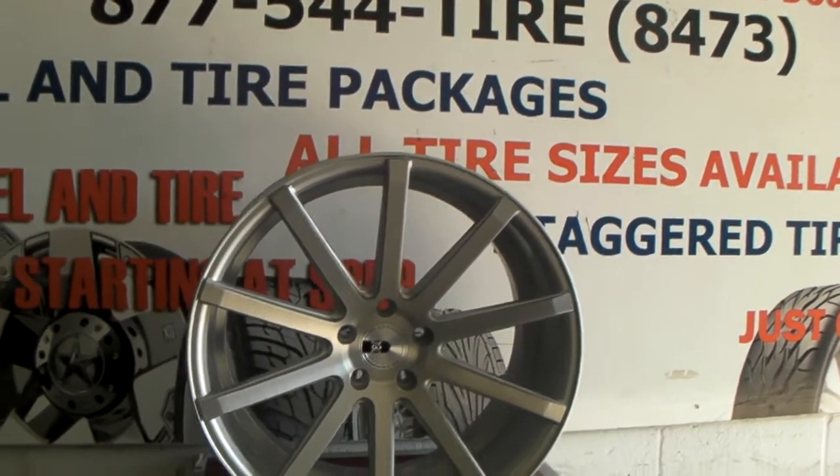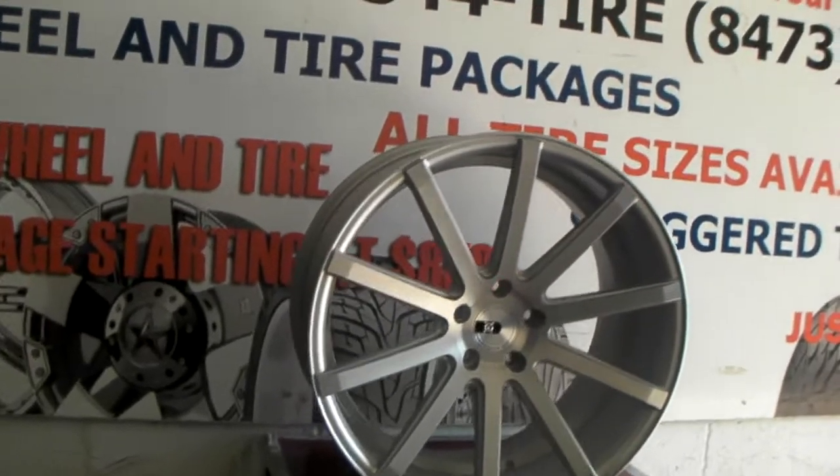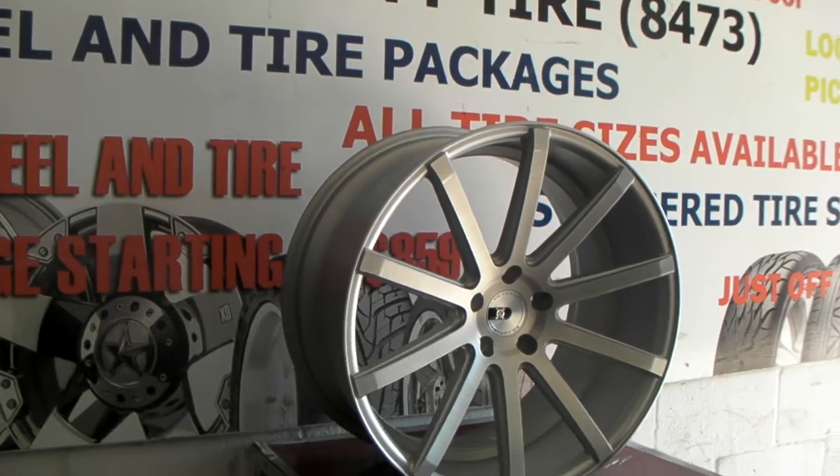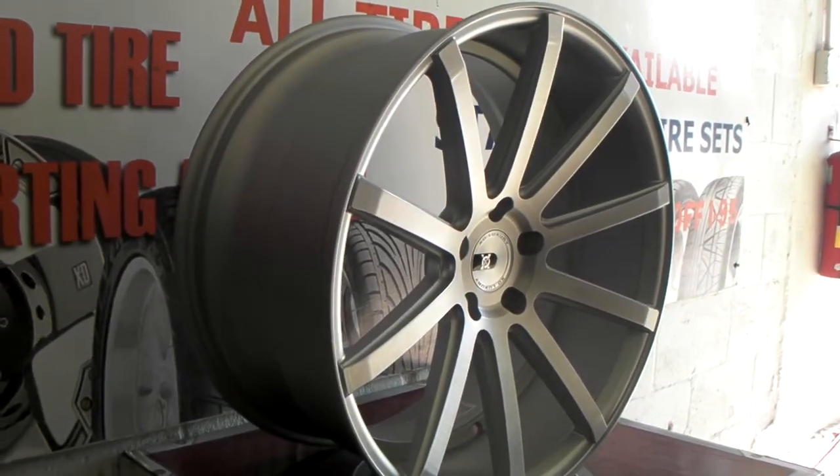Right now we're looking at the XO Tokyo wheel. It's all brushed finish, 20 by 10 — a nice looking concave wheel. Give you a look at that concave on that wheel.